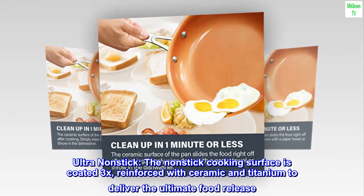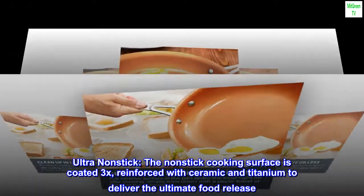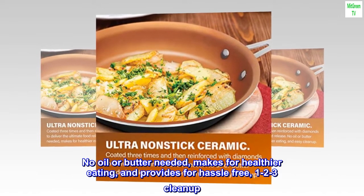Ultra non-stick — the non-stick cooking surface is coated 3x, reinforced with ceramic and titanium to deliver the ultimate food release. No oil or butter needed, makes for healthier eating, and provides for hassle-free, 1-2-3 cleanup.